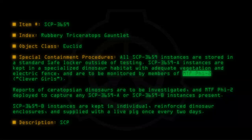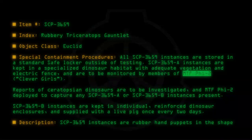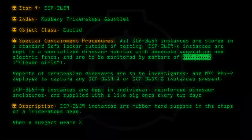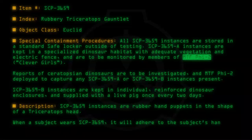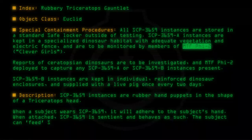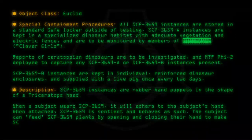Description: SCP-3659 instances are rubber hand puppets in the shape of a Triceratops head. When a subject wears SCP-3659, it will adhere to the subject's hand. When attached, SCP-3659 is sentient and behaves as such. The subject can feed SCP-3659 plants by opening and closing their hand to make SCP-3659's mouth open and close.